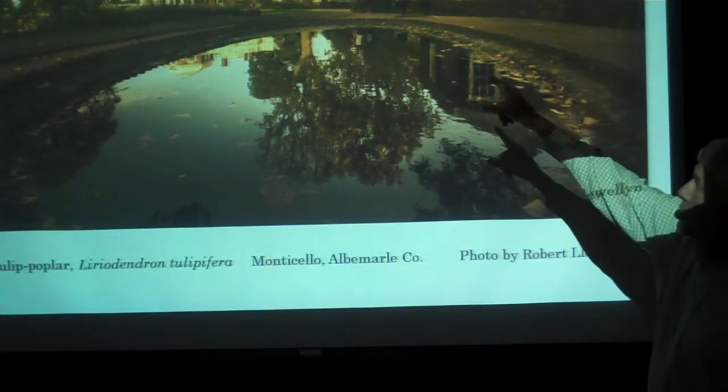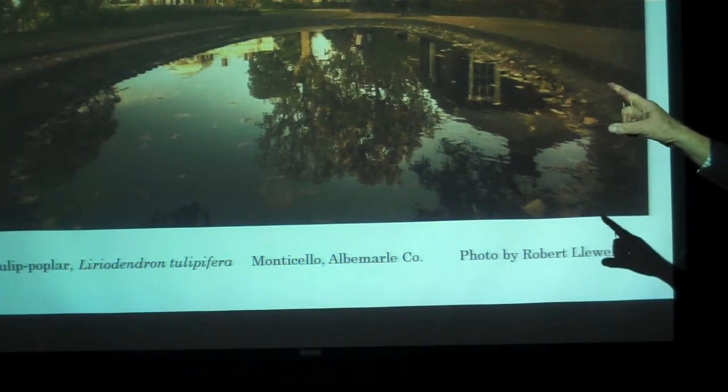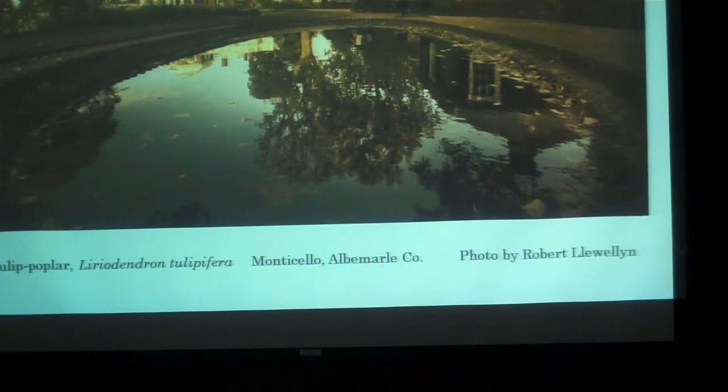Thomas Jefferson planted the tulip poplar that you see reflected in the pool, and when he planted it he noted in his garden book, 'Oh, what I would give to be alive when this tree towers over Monticello.' Of course, he never saw it as a large tree. I put it in here because the tree died recently. When it died, I went back and looked at the picture and thought, why didn't I notice that? Look at the crown — so many people have walked on these roots over the years that they've compacted the soil. Trees are on a different life cycle than we are; they don't die overnight. Sometimes they'll take 10, 20, 30, even 200 years to die. You can clearly see this tree was in decline from soil compaction, and we didn't even notice when we took the photograph.